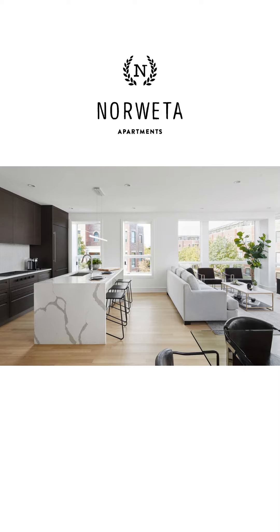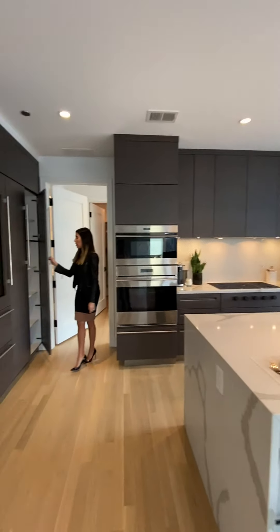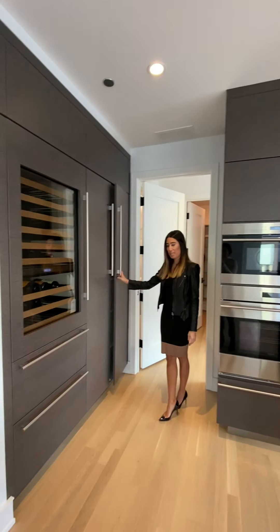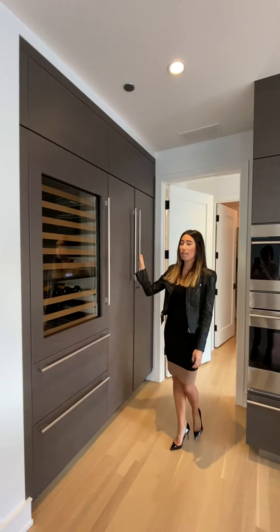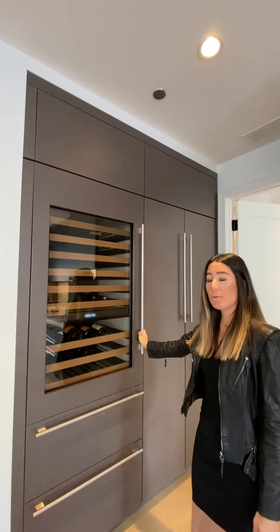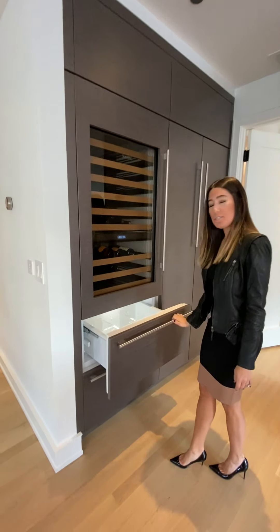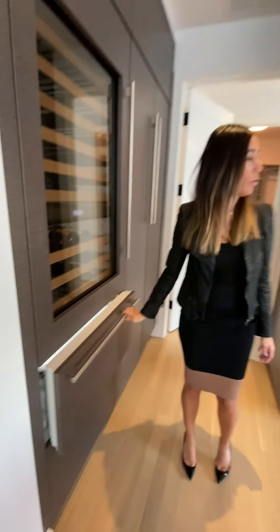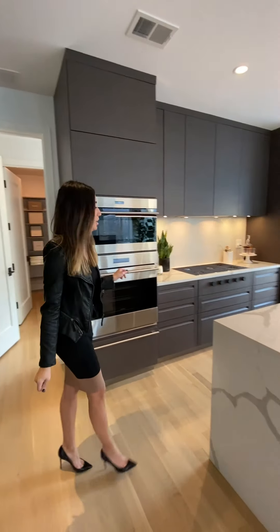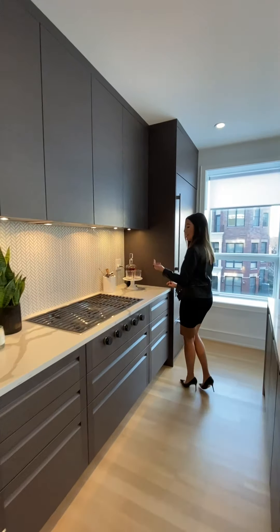In the kitchen you'll find quartz waterfall countertops, integrated cabinets with wood paneling and soft-close, which is a really nice feature. Tons of cabinet space — even the upper cabinets open up. Each unit will also feature a wine fridge, extra drink storage drawers, and Wolf and Sub-Zero appliances. Beautiful tile backsplashes and under-cabinet lighting.